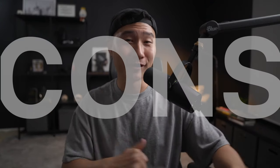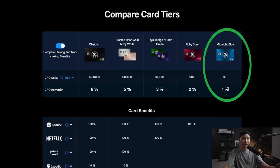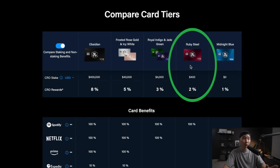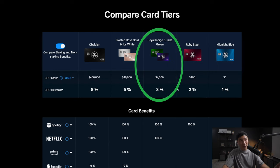Now let's go over the cons. Con number one — it's expensive. The Midnight Blue is free but only gives 1% cashback, which isn't great. The Ruby Steel, their most popular card, requires staking $400 worth of CRO and gives 2% cashback plus a full Spotify reimbursement. $400 is still doable for some people. The next tier, the Indigo Blue and Jade Green, requires $4,000 — the benefits are great, but the cost is pretty up there.